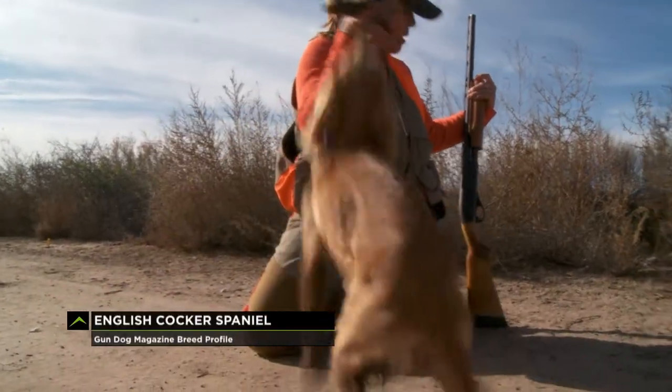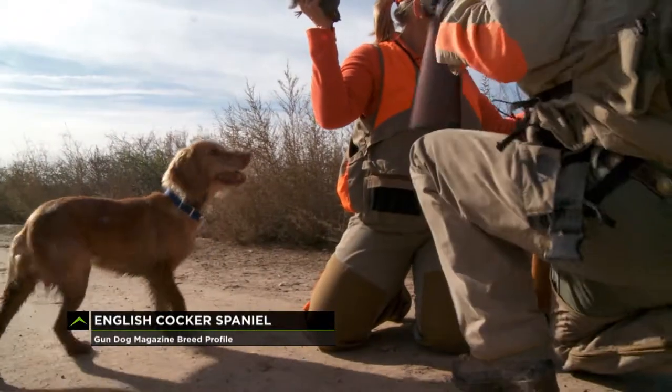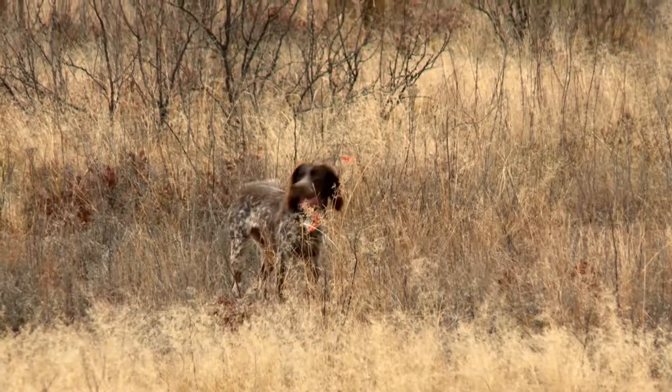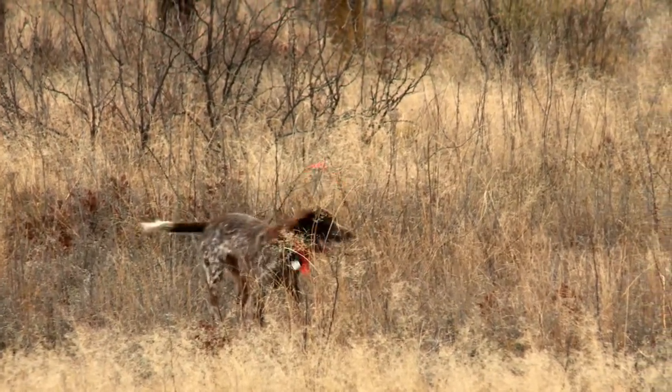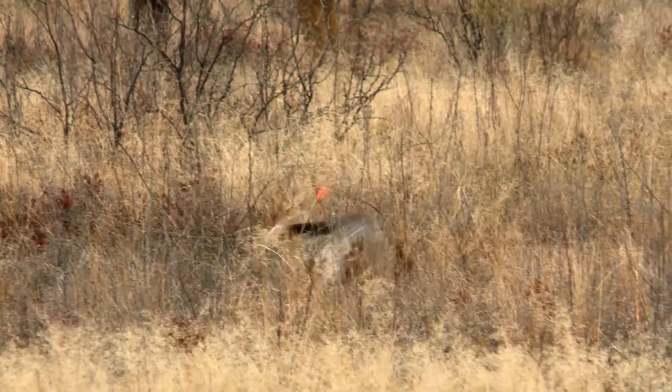The English Cocker, a cousin of the American Cocker Spaniel, is a sturdy and compact dog whose tail is in perpetual motion. They are a close working dog with moderate speed, and their size allows them to go places larger dogs can't.